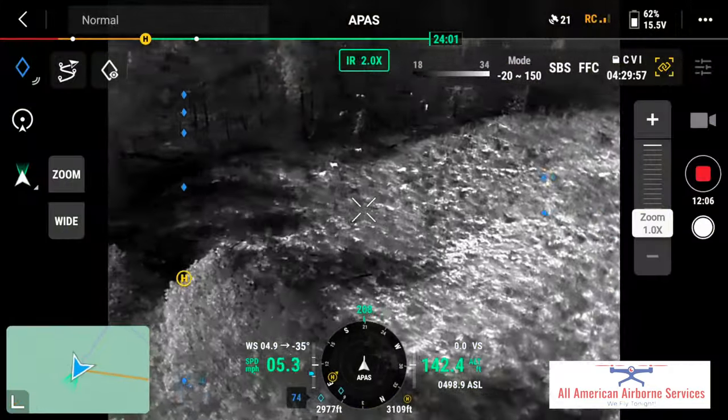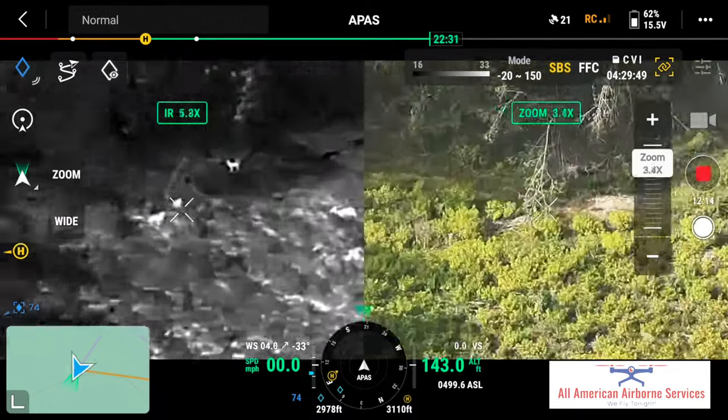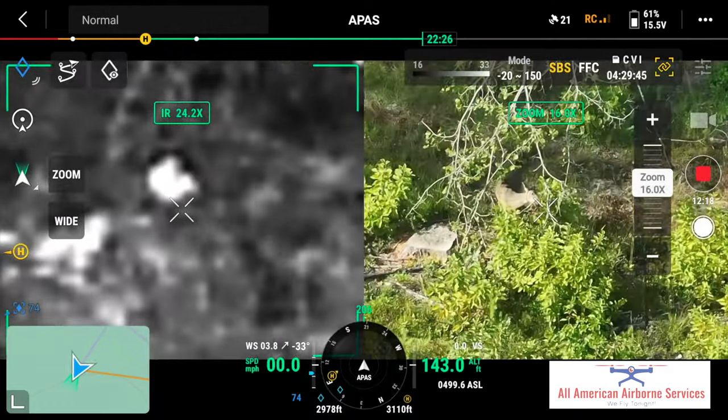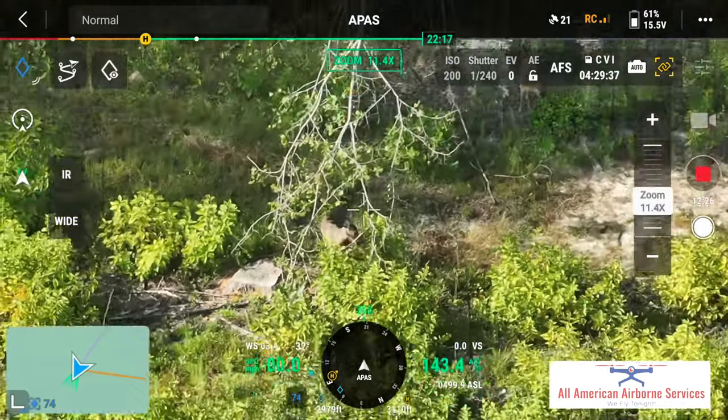So here I've found an entire deer family — we have babies and mamas. There's a big group of them. They're beginning to travel together at this time of the year, so we'll watch them for a second.